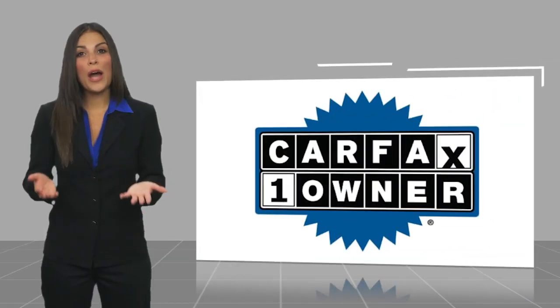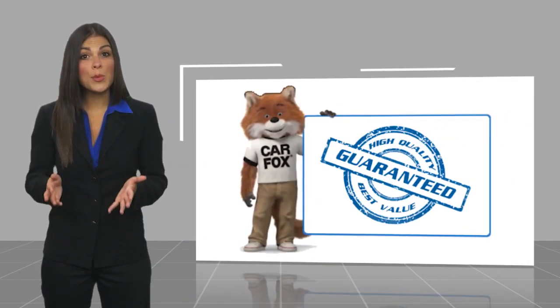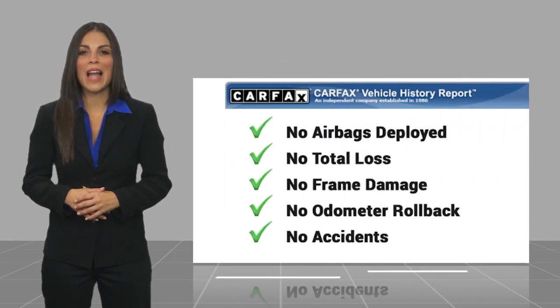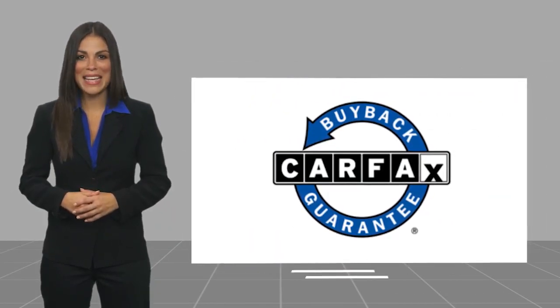This is a one-owner vehicle with a CARFAX Vehicle History Report. Be sure to find a complimentary copy of this report online or contact the dealership. This vehicle qualifies for the CARFAX Buy Back Guarantee. Thank you.